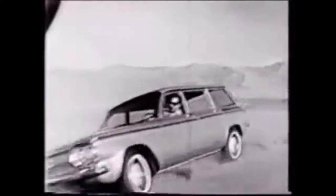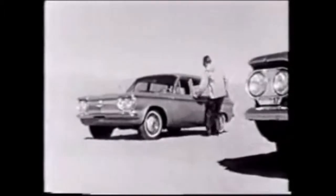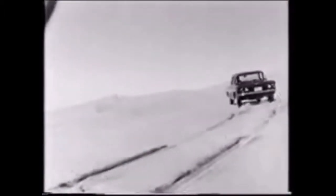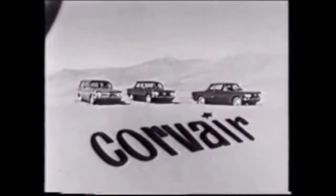But no problem for a Chevy Corvair. And the new Corvair Lakewood wagon took on this mountainous desert. Thanks to their rear engine traction, the Corvairs claw their way through the sinking, smothering sand. If it can be done, Corvair's the car that can do it.